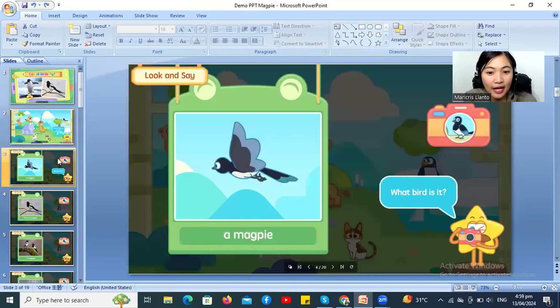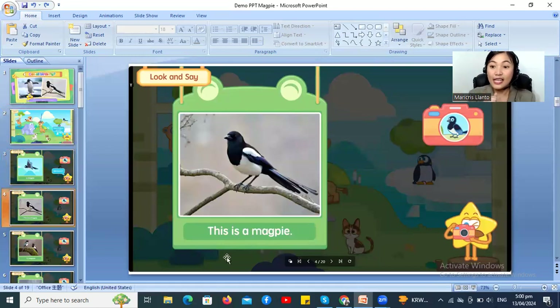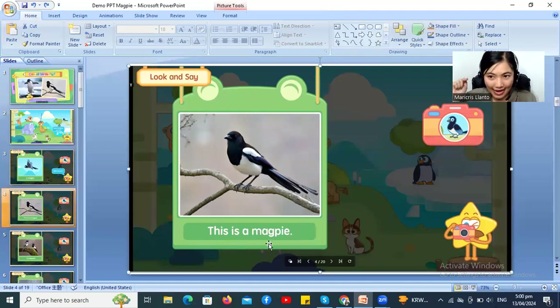Okay, let's go to the next page now! This is a magpie! Can you say that again? What bird is it? Good job! A magpie! Well done! What does the magpie do? Very good! It's flying! All right! Next page! Let's read together! This is a magpie! Can you say that again? Great! Very good! I want to give you another reward! Here you go!